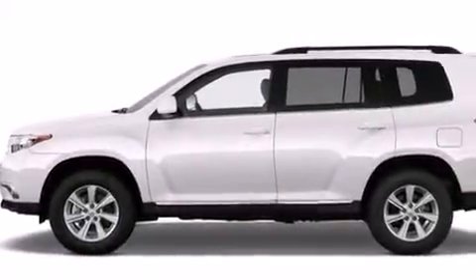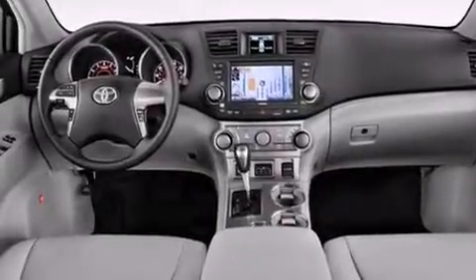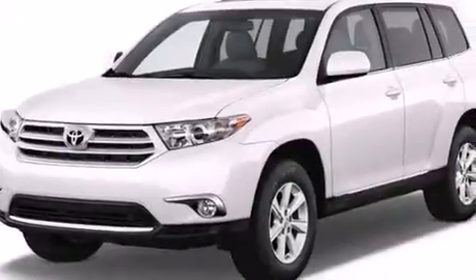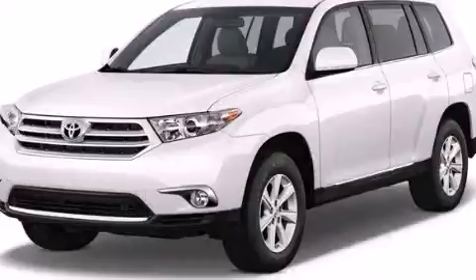The HomeLink transceiver can be programmed to use the same frequency as your remote opening devices, such as the garage door, the entry gate, or even the living room lights, enabling you to control them right from the driver's seat. Stop by today and test drive this vehicle for yourself.